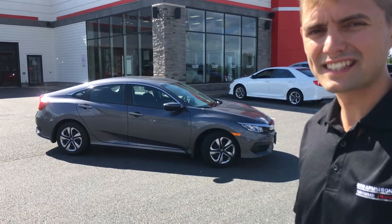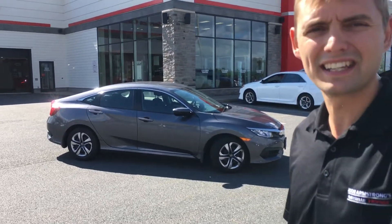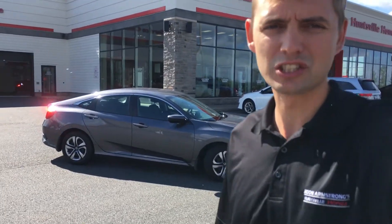Good morning Stephen, Sean here from Huntsville Honda. I've got a good thought here for you. We've got a 2016 Civic LX automatic in grey — it's our service loaner vehicle so it's got about 18,000 kilometers.